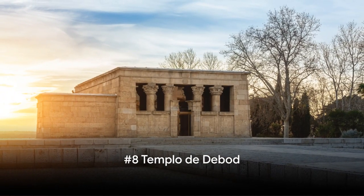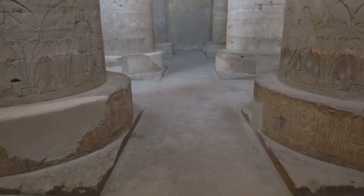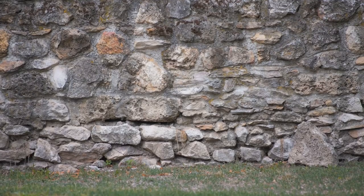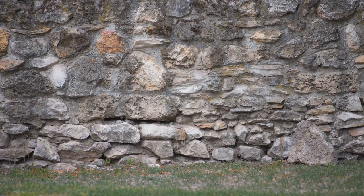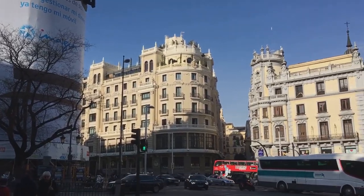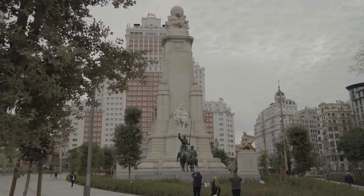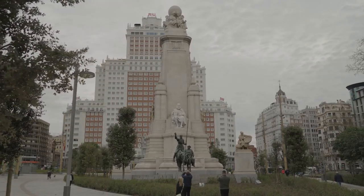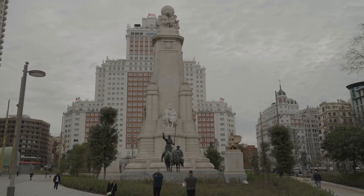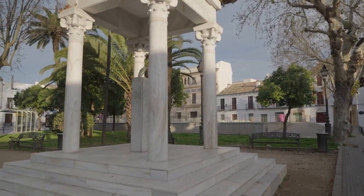Coming in at number 8, we have the ancient Templo de Debod. This isn't just any ordinary temple — this piece of history was originally built in Egypt over 2,000 years ago. It's dedicated to the gods Amun and Isis, and its walls tell countless tales of the past. In the mid-20th century, when Egypt was at risk of losing several historical monuments due to the construction of the Aswan High Dam, Spain stepped in to help. As a token of gratitude, Egypt gifted the Templo de Debod to Spain.